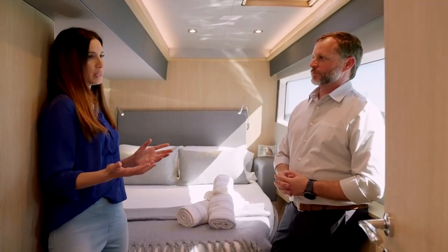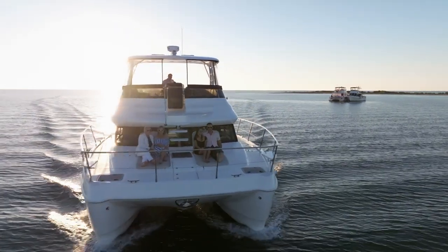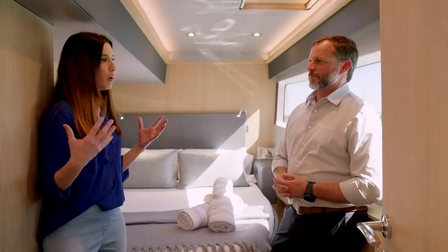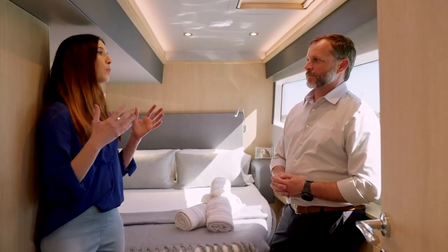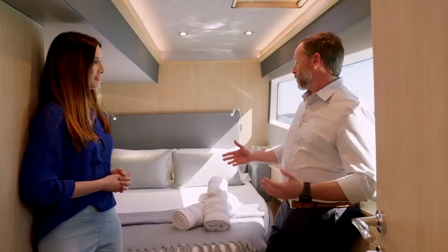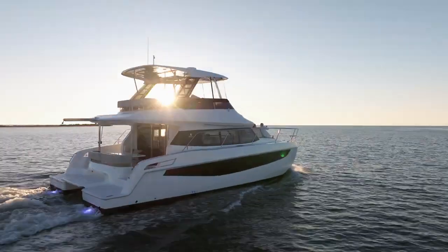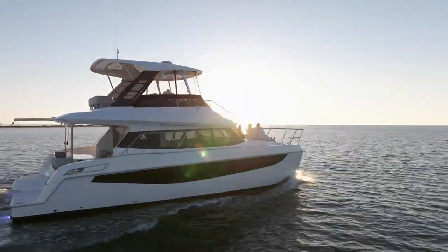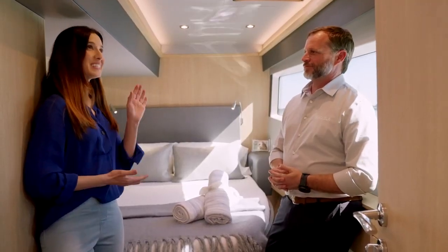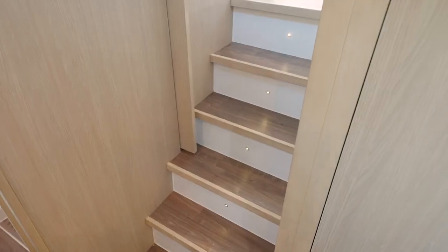The Aquila 42 lends itself to a young growing family, to an older retired couple, or really anybody who loves to be on the water for long periods of time or just a day cruise. She's calm — you're not going to get the rocking and rolling you would on some monohull type boats. That's the advantage of the catamaran: you're planted and stable. We still have to explore the fly bridge and all of the amenities up there, so let's take a look.